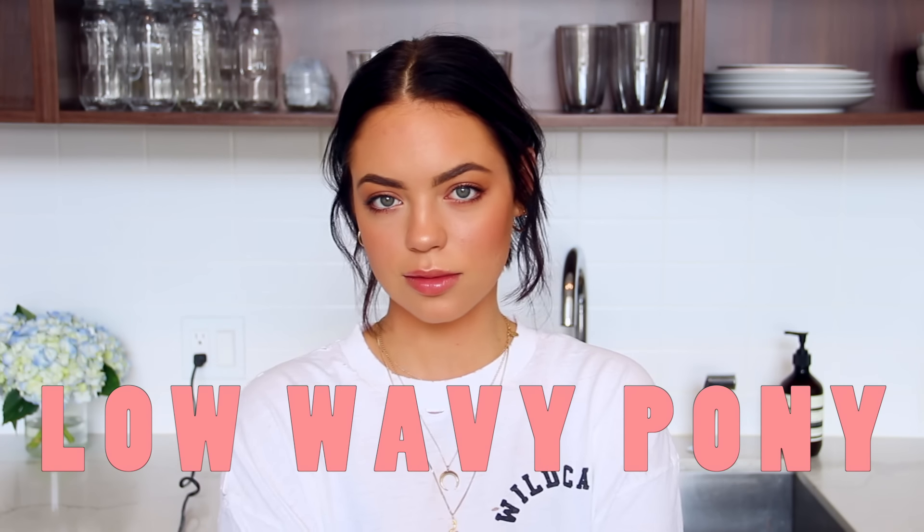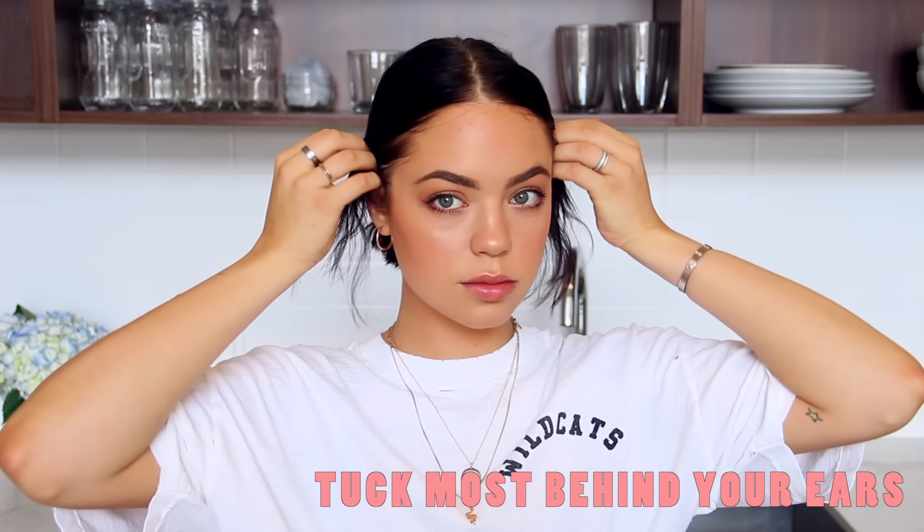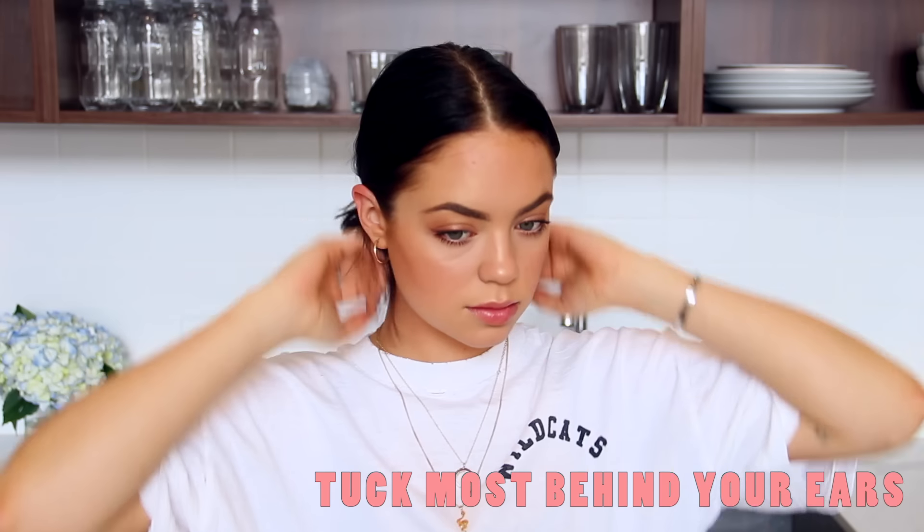Last but not least, we have the low wavy pony, which is also a personal favorite. Starting with a middle part, I brush my hair down into a low ponytail. Then I pull some pieces from the front — specifically longer pieces, more than I normally would — and tuck them behind my ears. Then I pull some smaller ones in front so I've got flyaways happening both in front and behind my ears. Once I've messed around enough, I lock everything in place with some hairspray, and that's it.